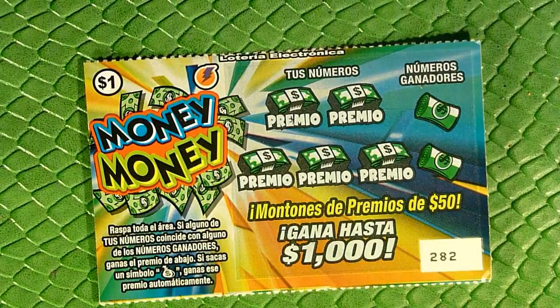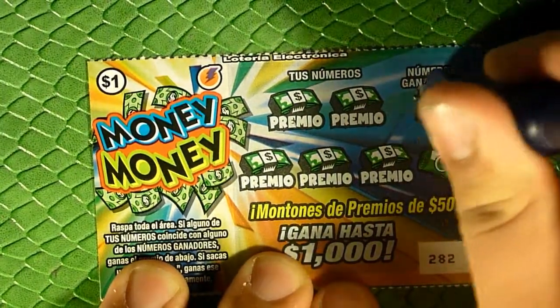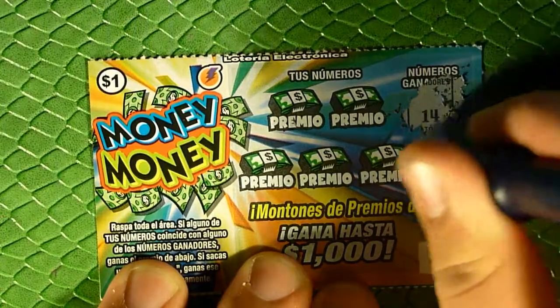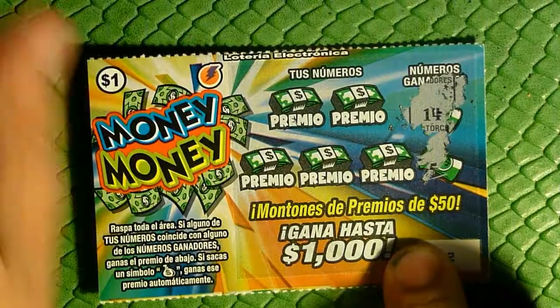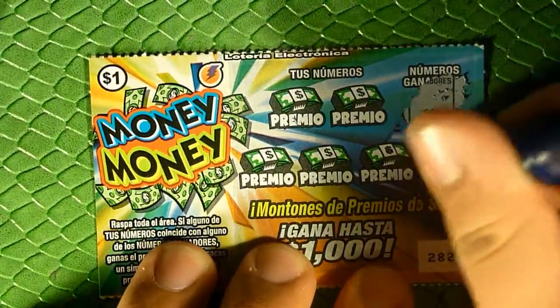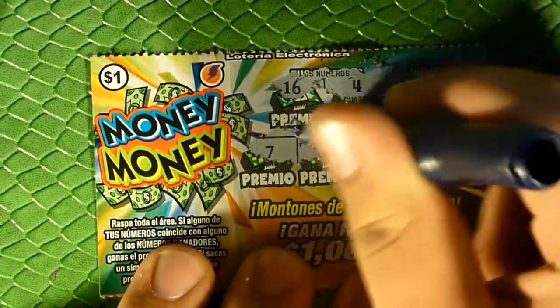Looking at the Money Money ticket — I don't think I've actually played this one yet. We've done a few episodes and haven't got this one yet. Simply another match-your-winning-numbers or reveal a money bag. The odds on all these tickets are about what you'd expect — I think one in four-point-six — so about what you'd expect on American tickets. Looking for fourteen and five or a money bag. Nothing.